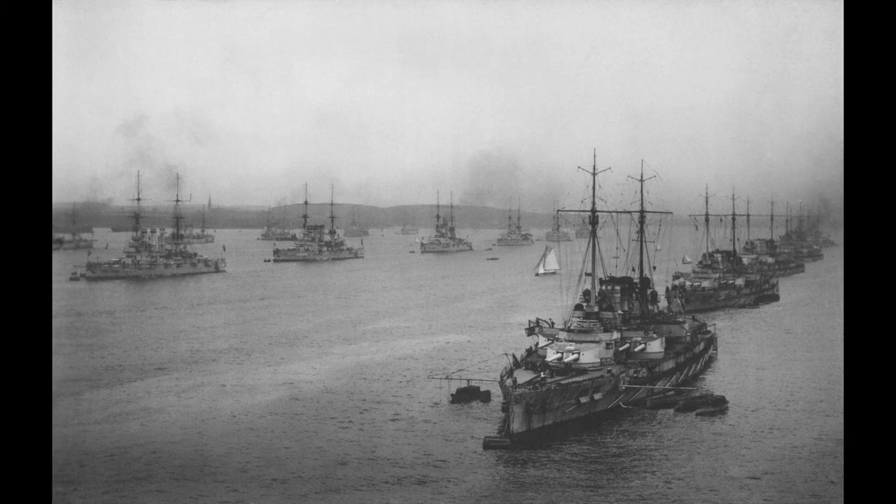There was one more dramatic act that had yet to play out in the Orkneys. On the 21st of November, 1918, the German High Seas Fleet was met by the Grand Fleet, along with ships from several other Allied navies.